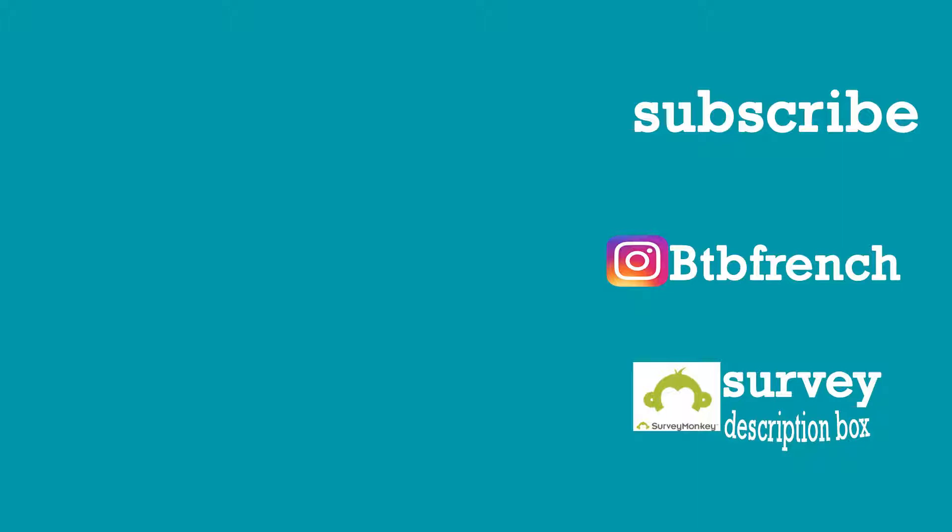This is the end of this week's lesson. If you have any questions, leave them in the comments box down below. Make sure to check the description box to fill out the survey — it will be very helpful to me and to you. Make sure you follow me on Instagram and don't forget to subscribe. I will see you in the next lesson. Ciao!